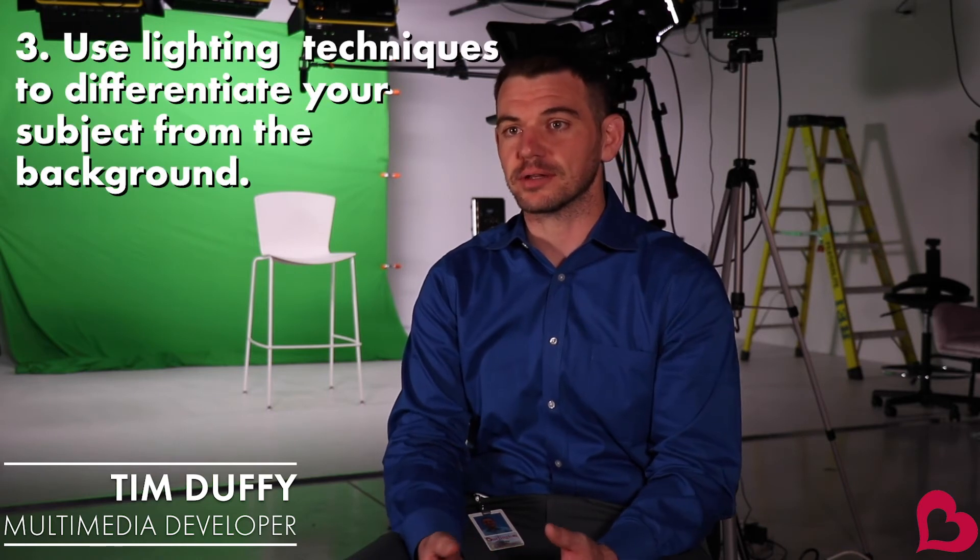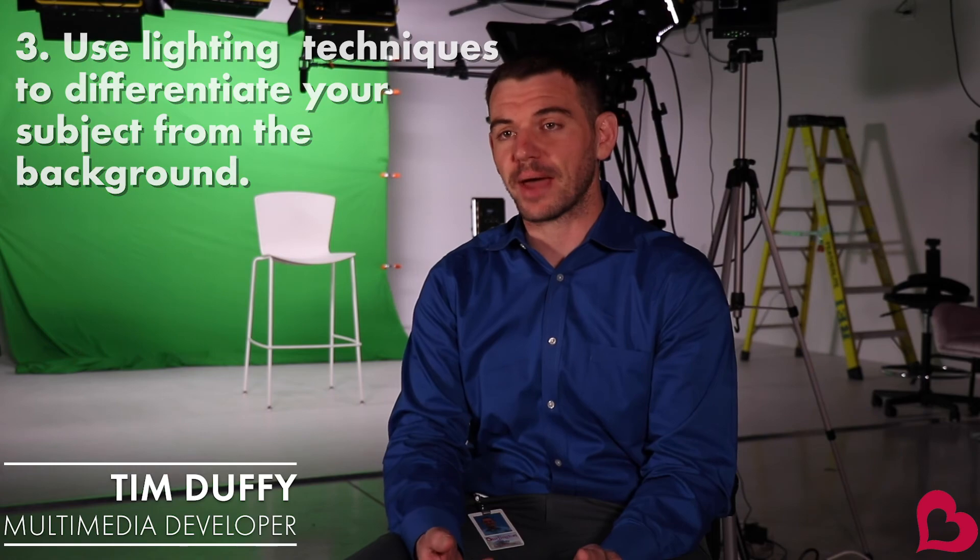Another great tip for composing your shot is lighting. The more you can do to light your subject and have it differentiated from the background, the better.